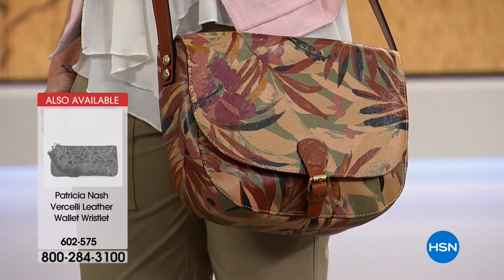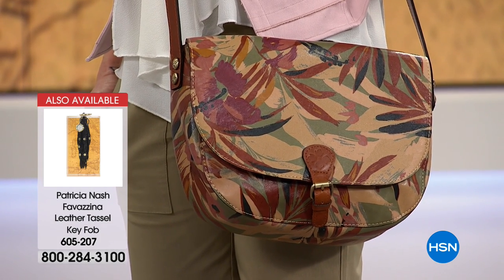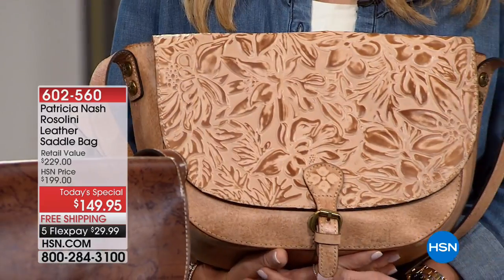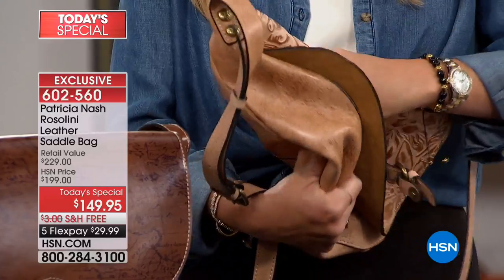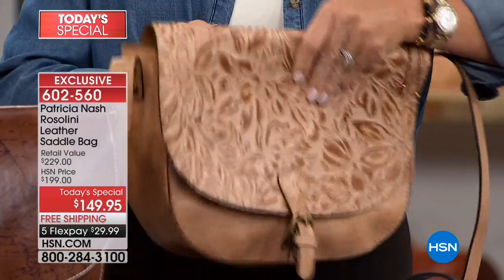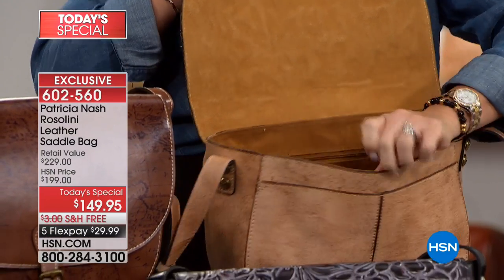Sometimes walking in a department store you see all these big brands and you feel like it's a sea of the same. You can't even understand what leather they're using, or is it leather, or how it feels. With this bag, the minute you see it you go — wow, this is something different, this is something special. That's really what inspired me to come up with this brand under my name. I always said if I could come up with something very special, handcrafted, an amazing value that reminds us of old craftsmanship — this is the bag for you.